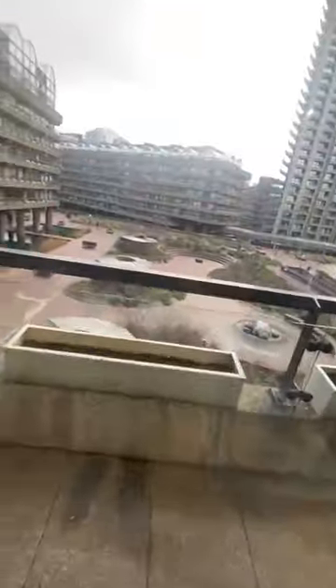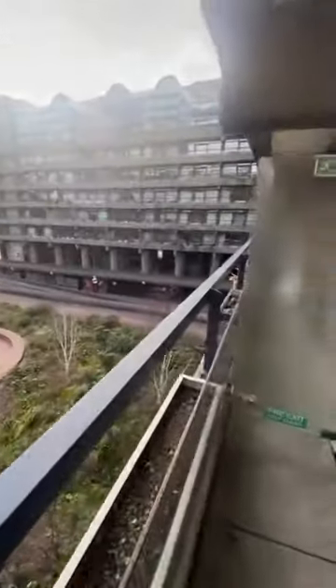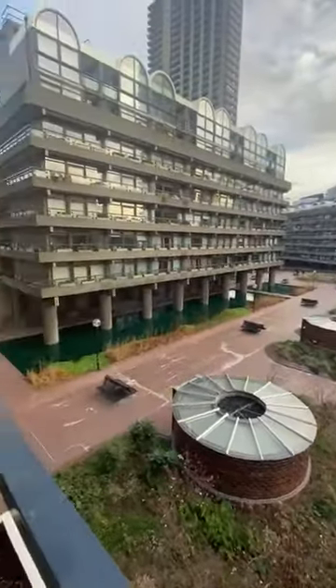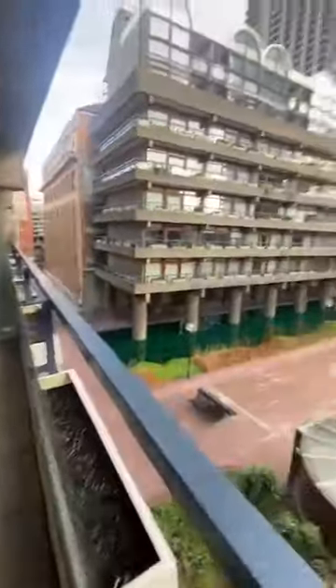We've also got this massive balcony overlooking the pond.